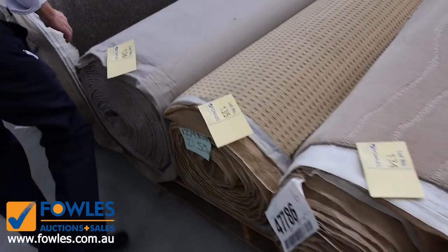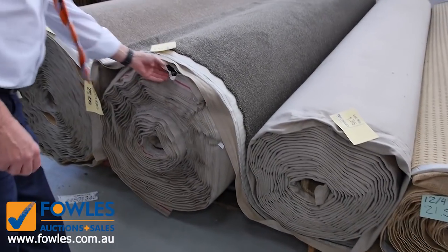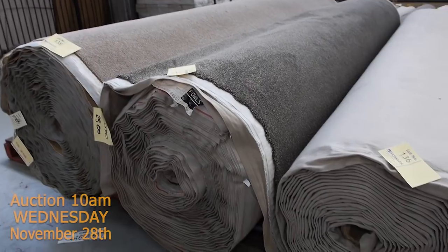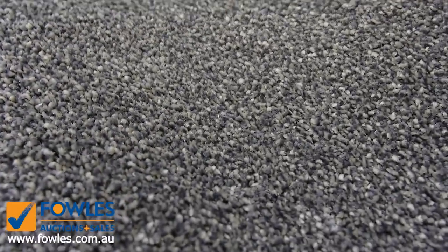We've got some nice big rolls. Lot number 136 and 137 — a couple of rolls there, the same. They're large rolls: there's a 25 and a 40 metre roll, so that gives you a big quantity if you're doing full house lot sizes. That's a really good looking carpet — I'm thinking around about $50 to $60 a metre for that, which is well and truly under half price for that sort of quality carpet.